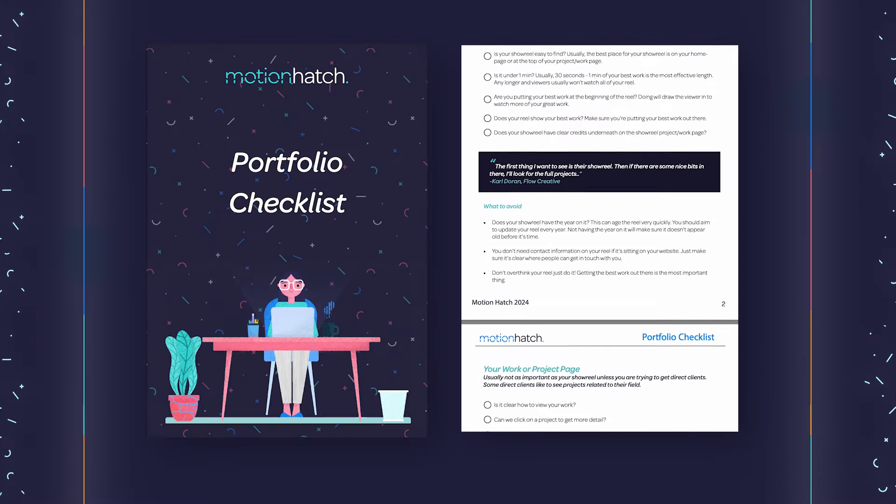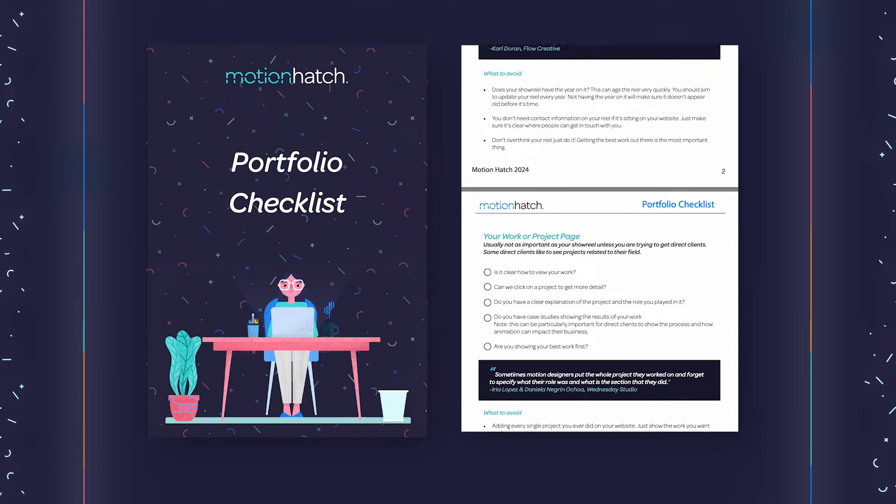You can follow along with our checklist — I'll leave the link below this video in the description. Later on in this video, I'm going to share with you the things you also must avoid when you're making your showreel.